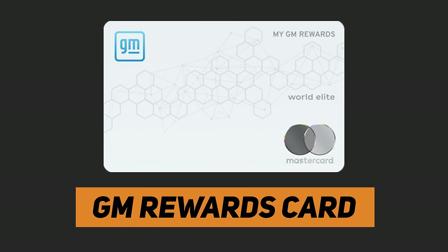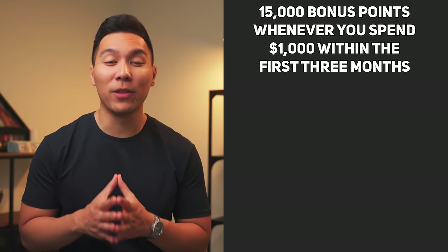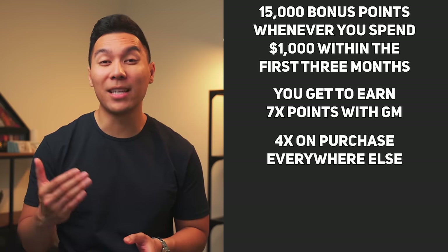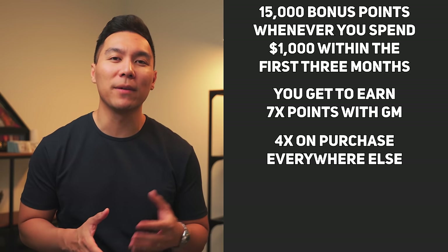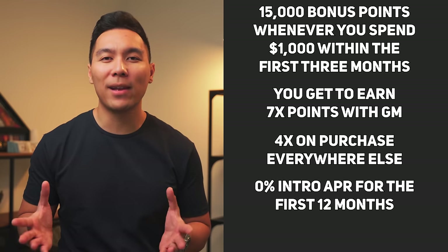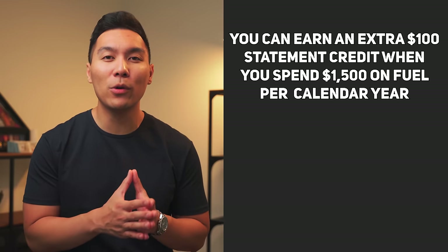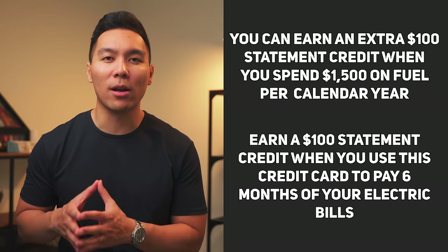The next credit card is the GM Rewards card from Marcus Goldman Sachs. I was able to pre-qualify with a starting limit of $12,000. This card is best for individuals who own a GM vehicle such as Cadillac, GMC, or Chevrolet. You can also pick from five card designs for personalization. Rewards include 15,000 bonus points when you spend $1,000 within the first three months, 7x points at GM, and 4x points on purchases everywhere else. However, earnings can only be redeemed toward leased vehicles from select brands or gift cards. There's 0% APR for the first 12 months, no annual fee, plus a $100 statement credit when you spend $1,500 on fuel per calendar year, or when you use the card to pay six months of electricity bills.